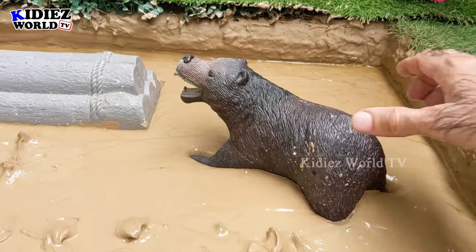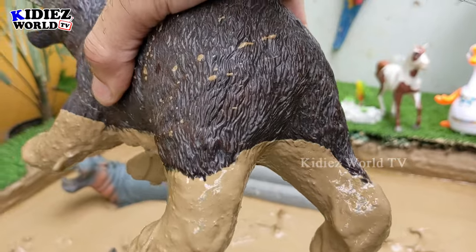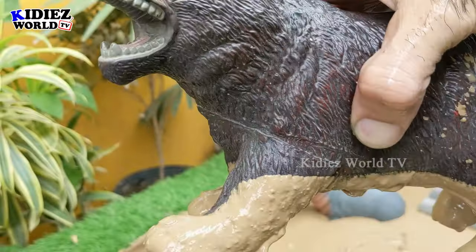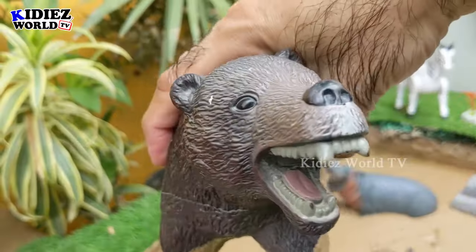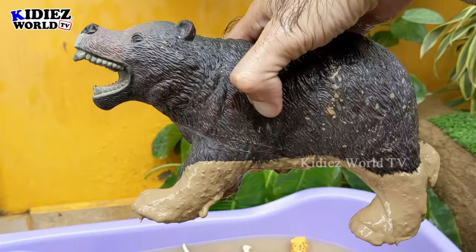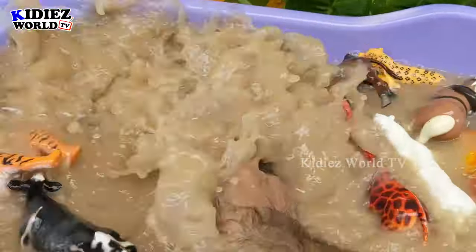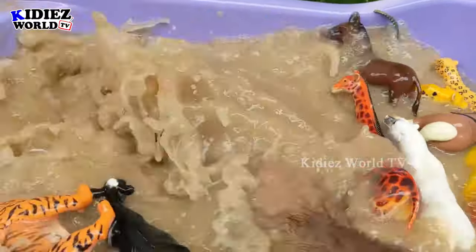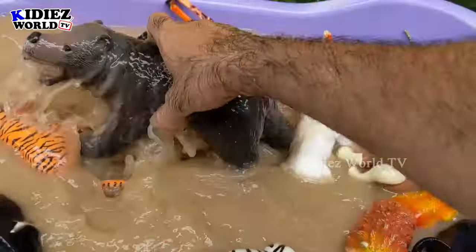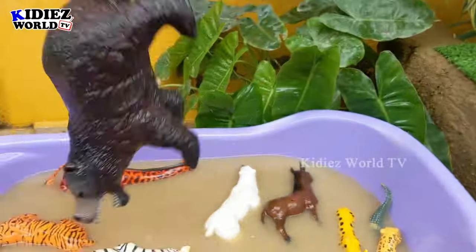The next one we have is the brown bear — another big and very massive wild animal. Brown bears are too heavy, too aggressive, and too big. Brown bears are one of the big wild animals and they are omnivore animals. He is very muddy as you can see. Let's watch him. There we go, brown bear!